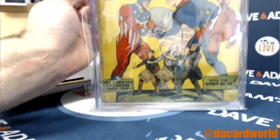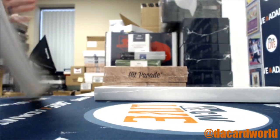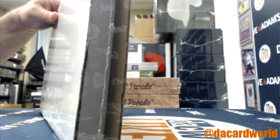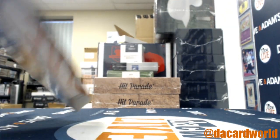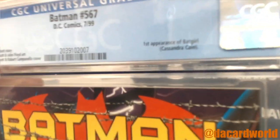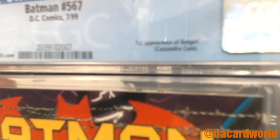There you go — a little piece of history right there, old, old, old, from the 40s. I love the eclectic mix of comics. The nice thing about Famous First is it's all over the map. Box 38 of 100: a 9.0, Batman #567 from 1999, first appearance of Batgirl Cassandra Cain — first appearance of Cassandra.